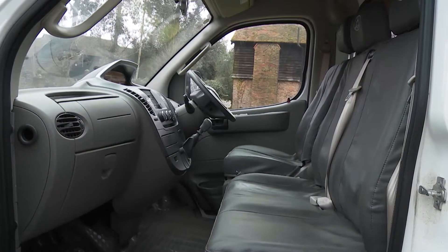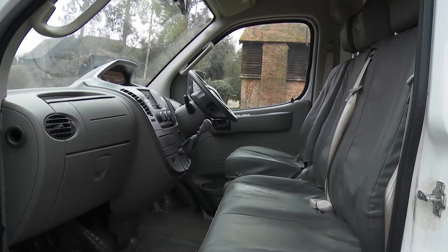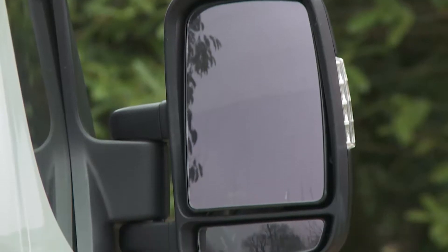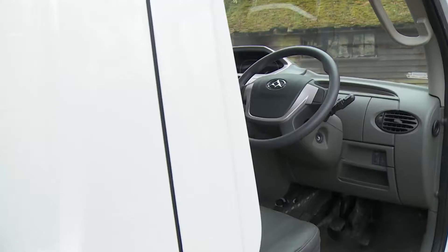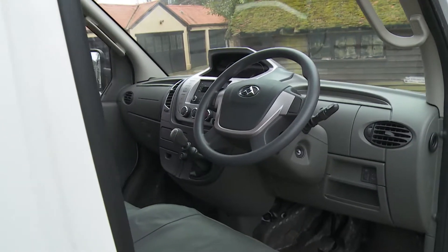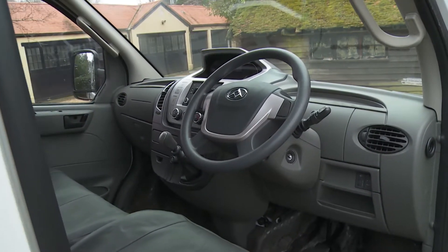The seating placement is high and commanding, and the vast windscreen gives a clear view ahead. There are also large mirrors with manually adjustable secondary mirrors below them. Overall, probably what's most important is that this feels like a cabin that could withstand the rigours of a hard working life.